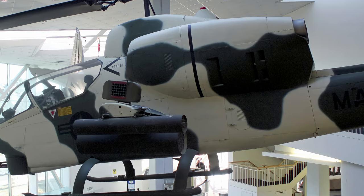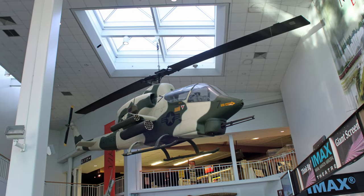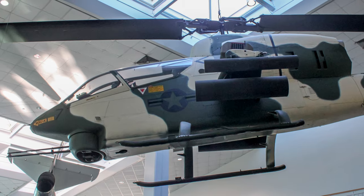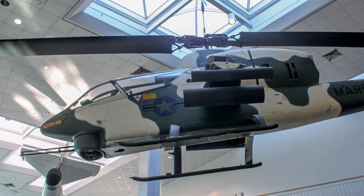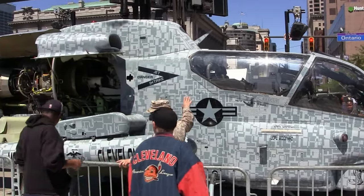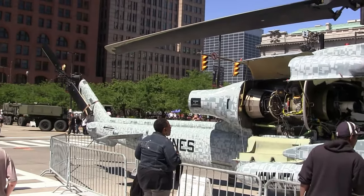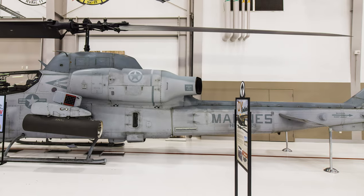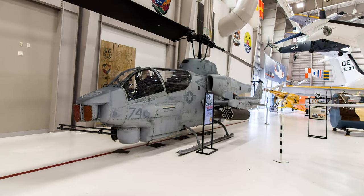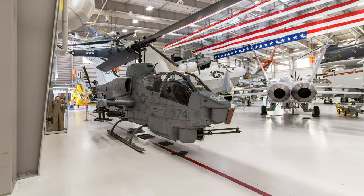The Marine Corps' Bell AH-1J Sea Cobra helicopters flew combat sorties in the last chapter of America's experience in Vietnam. Its last Vietnam action covered the evacuation of the U.S. Embassy in Saigon in April 1975. The AH-1W Super Cobra entered service in 1986 supporting the Marine Corps, operating from naval amphibious warfare carriers and forward operating bases. They served on the front lines during Operation Desert Storm, where they destroyed 97 tanks and 104 armored personnel carriers and vehicles, and continued operations in the Global War on Terror in Afghanistan and Iraq. This AH-1W is displayed at the Naval Aviation Museum.